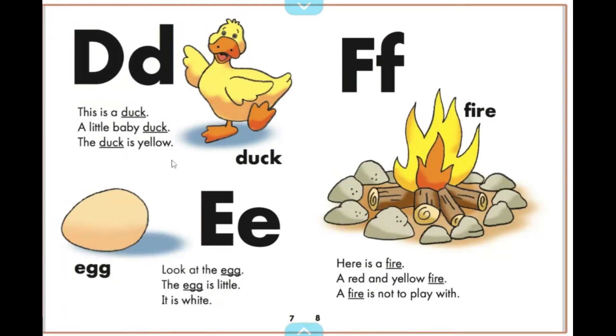This is a duck, a little baby duck. The duck is yellow.